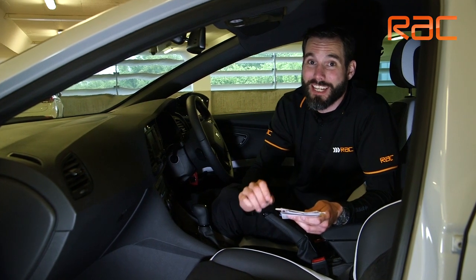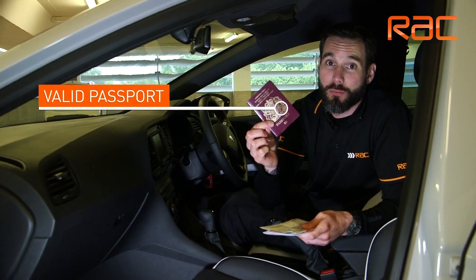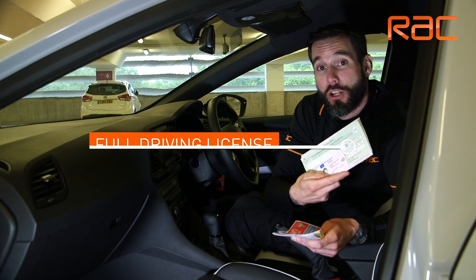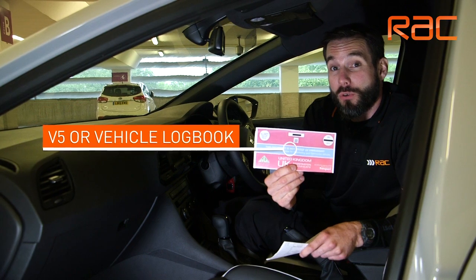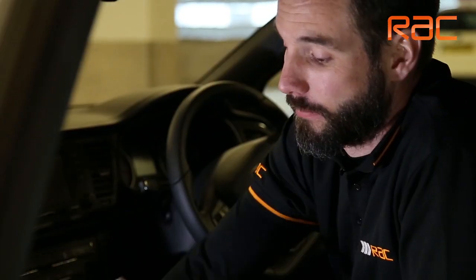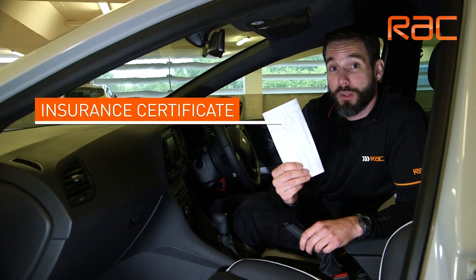When traveling overseas there are a few compulsory documents that you need to take with you. Firstly your passport, which needs to be valid and have at least six months to run on it. You need to take your full driving license including the paper counterpart. Proof of vehicle ownership, known as your V5 or vehicle log book, and you need to have your vehicle motor insurance certificate with you.